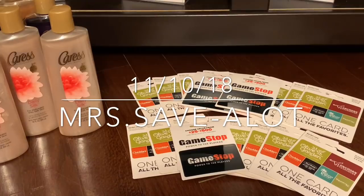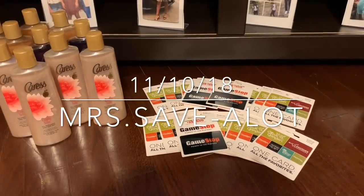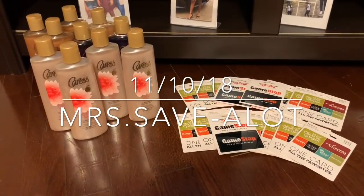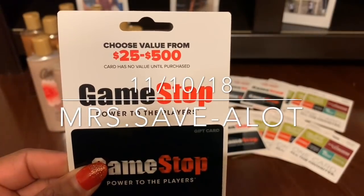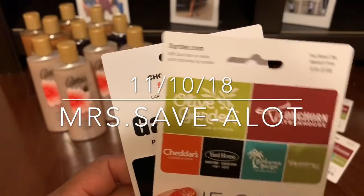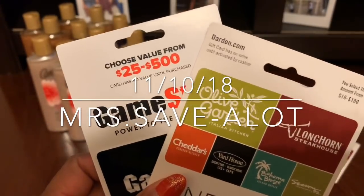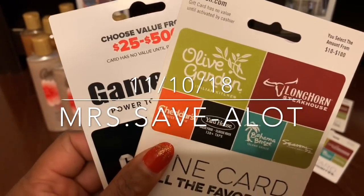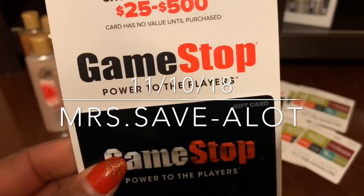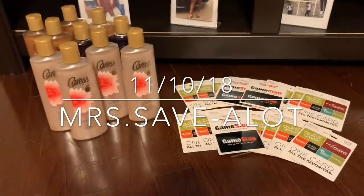So $40 and nine cents for $280 worth of stuff. I'm pretty sure the deal will be over by morning so get your booty to scoot and hit up Dollar General. I purchased two GameStop $25 gift cards and nine of these exact Caress body washes. I don't know if anything else works, but I stick to what works — and paid $40 and nine cents.